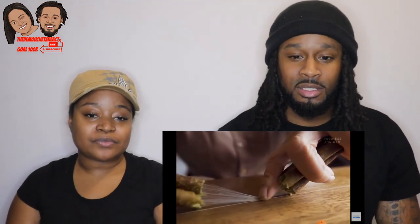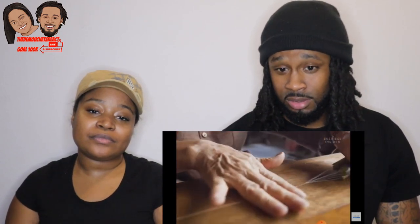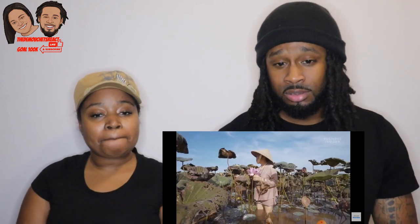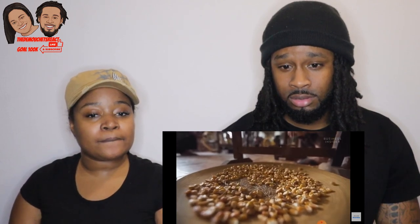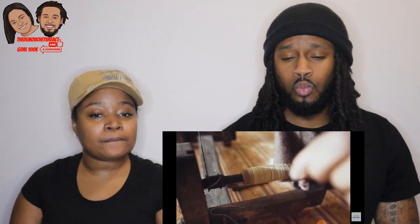Lotus silk is one of the rarest fabrics in the world, produced only in small scale across Cambodia, Myanmar, and more recently Vietnam. This natural fiber is only extracted by a few skilled craftspeople across the world. But making this silk isn't easy — extracting enough lotus silk for one scarf can take two months, and the final product can cost ten times as much as regular silk.